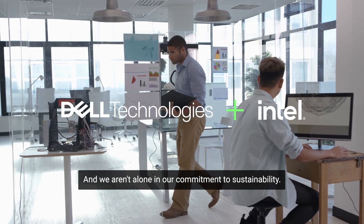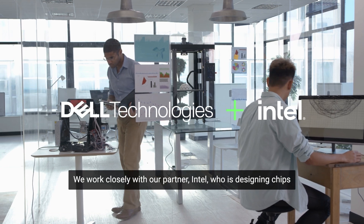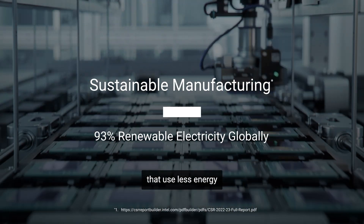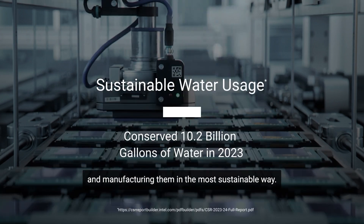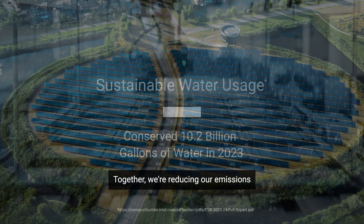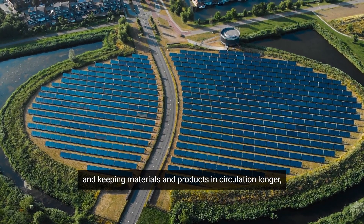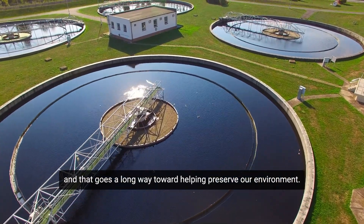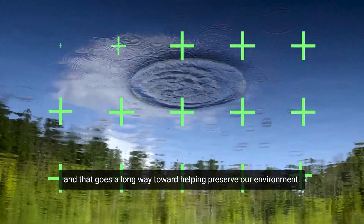And we aren't alone in our commitment to sustainability. We work closely with our partner Intel, who is designing chips that use less energy and manufacturing them in the most sustainable way. Together, we're reducing our emissions and keeping materials and products in circulation longer.